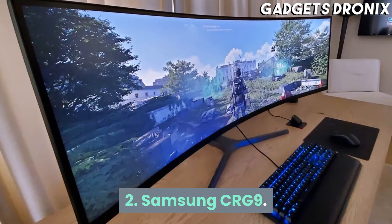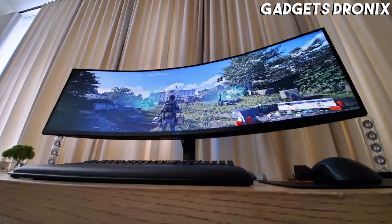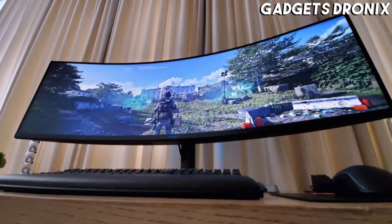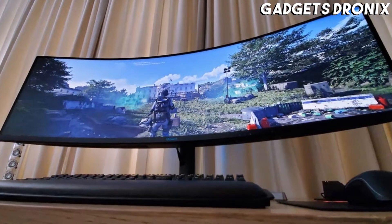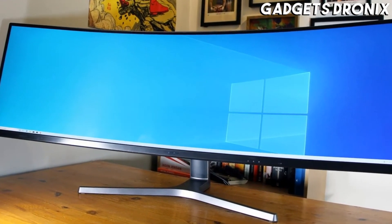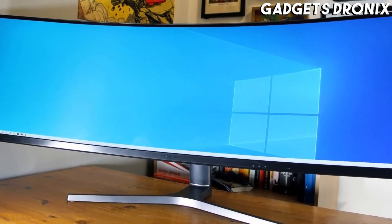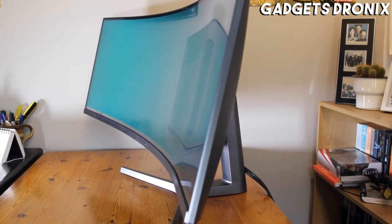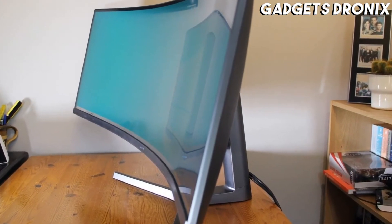Number 2: Samsung CRG9. This bigger-than-average 49-incher boasts bezels thinner than most gaming monitors and a picture-by-picture mode feature that lets you use two different inputs, simulating a dual monitor setup in a single monitor. And that's without mentioning that the Samsung CRG9 produces an out-of-this-world image right out of the box.